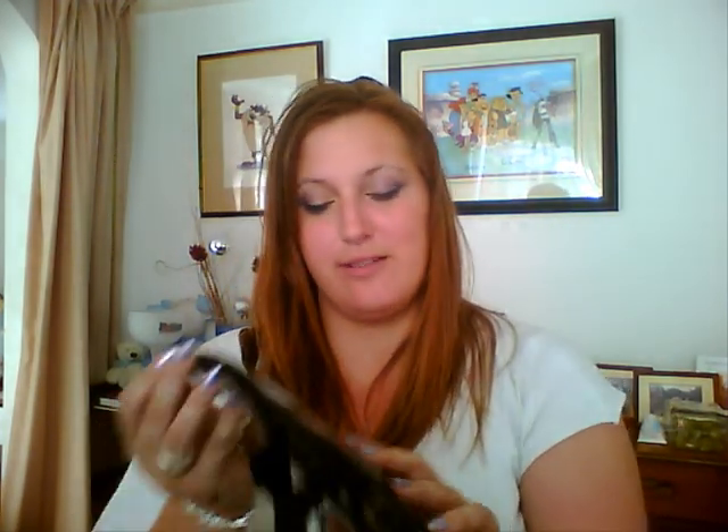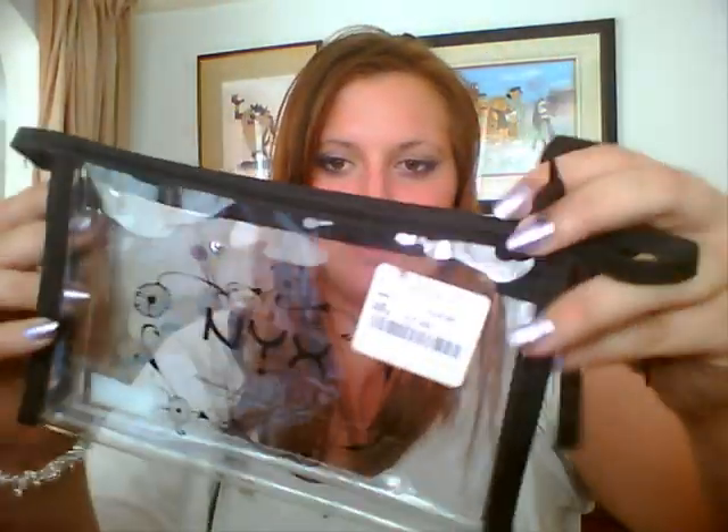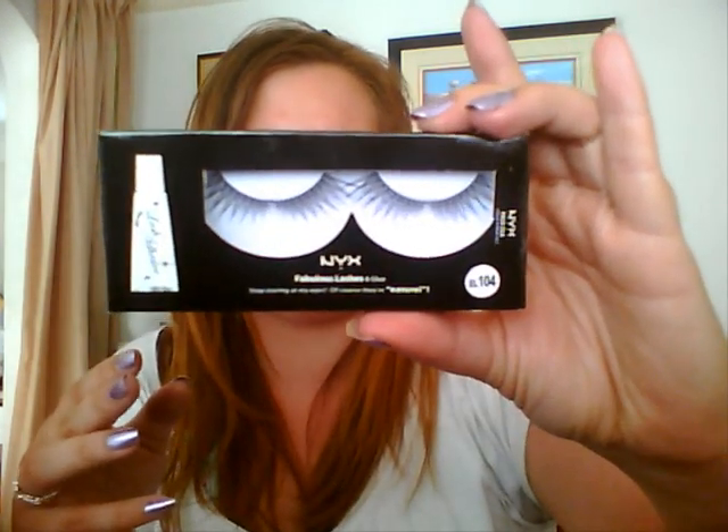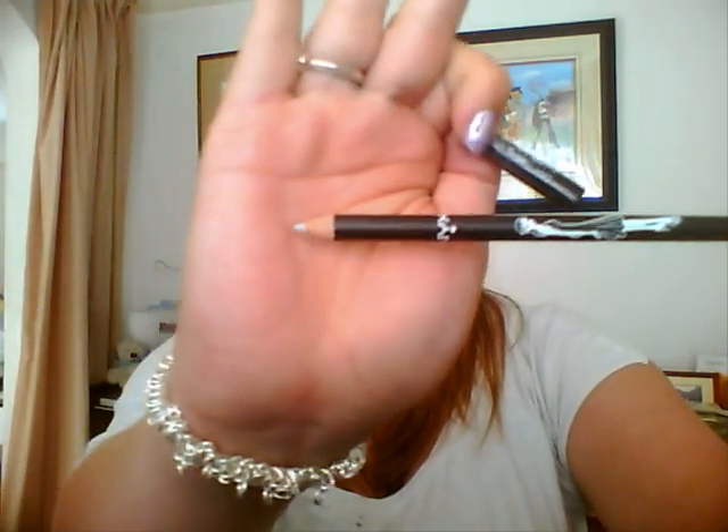Then I got this as well, which is from NYX too. It retails for £24 but was on sale for £7.99, and I grabbed it as soon as I saw it. Basically, it's a NYX makeup bag — just a clear one with a little bow on the zip. It comes with a pair of lashes, number 104 I think, called Fabulous Lashes, with glue. They're quite nice lashes — I'd probably cut them in half. Then it comes with a pencil in silver.